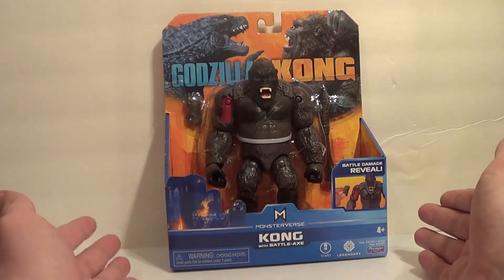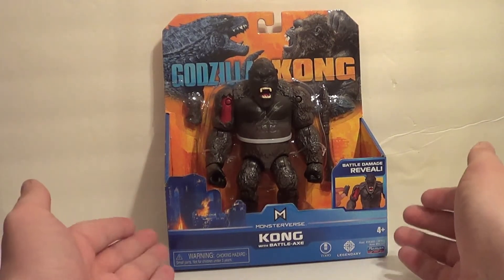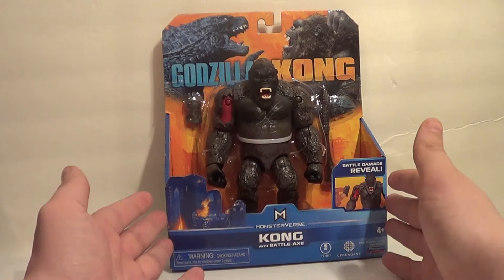So here he is in packaging. I really like the color scheme that Godzilla vs. Kong is going with — the blue and orange — because blue and orange really clash, but that's kind of the point. And I think orange is an underused color in general.